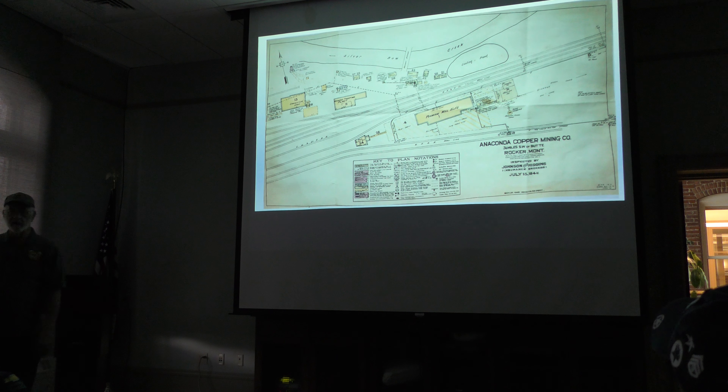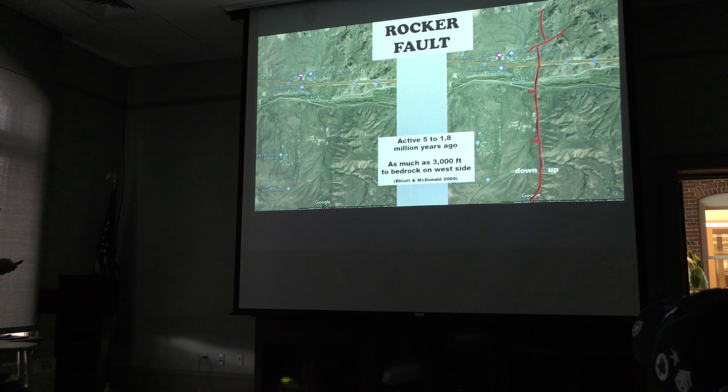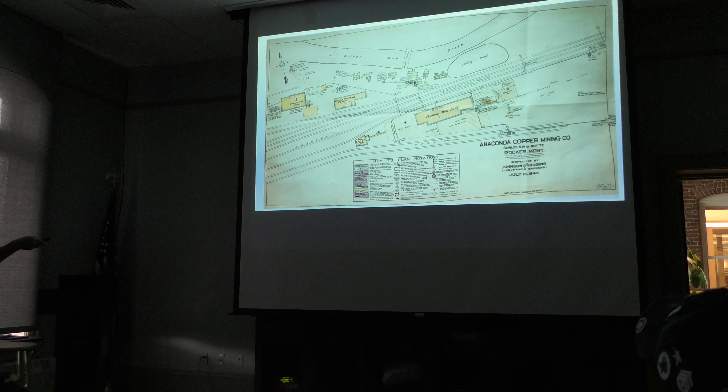Here's an old map from 1942 of that same area — it's tilted a bit. Here's the timber framing mill complex. The old Silver Bow Creek was up there to the north of it, and here's the arsenic timber treating plant right there. There were a lot of buildings that are all completely gone now, with a few having survived.